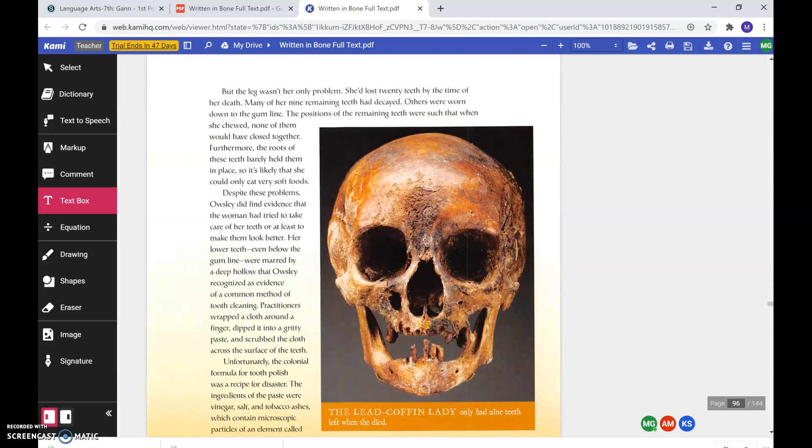But the leg wasn't her only problem. She'd lost 20 teeth by the time of her death. Many of her nine remaining teeth had decayed. Others were worn down to the gum line. The positions of the remaining teeth were such that when she chewed, none of them would have closed together. Furthermore, the roots of these teeth barely held them in place, so it's likely she could only eat very soft foods. Despite these problems, Owsley did find evidence that the woman had tried to take care of her teeth, or at least to make them look better. Her lower teeth, even below the gum line, were marred by a deep hollow that Owsley recognized as evidence of a common method of tooth cleaning.